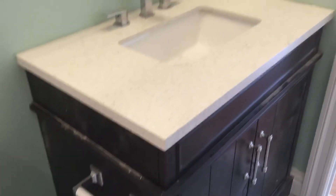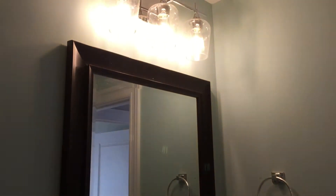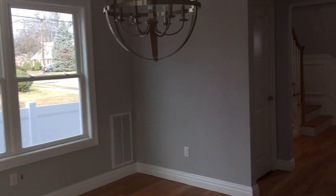All these fixtures are picked out by the homeowner and brought on site, and we do the installation — exactly what they want. We handle the entire process from beginning to end. Let's go up to the second floor.